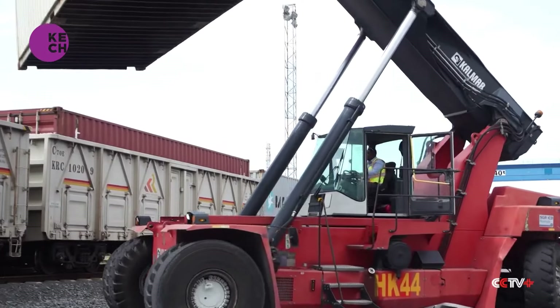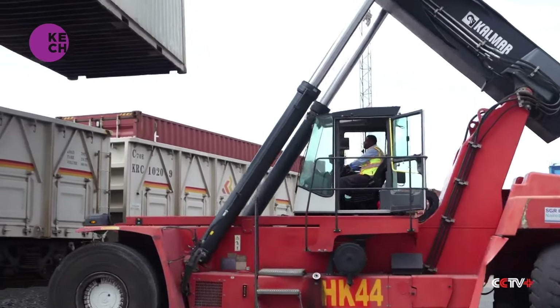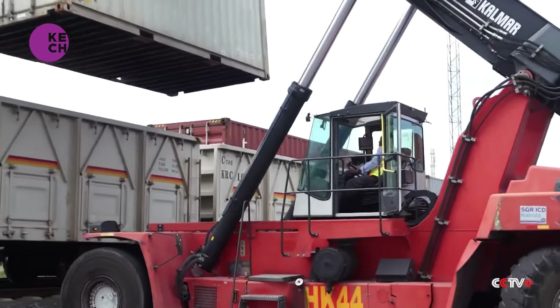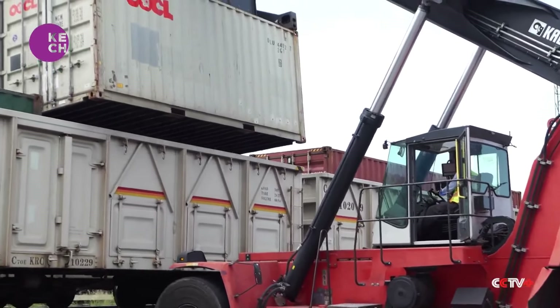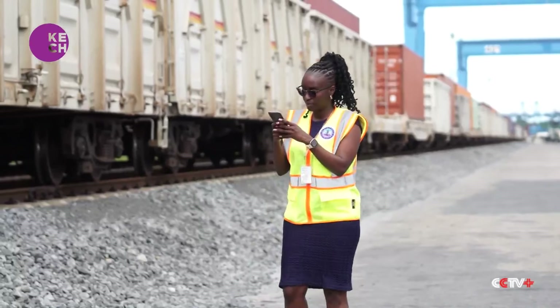It is here where cargo is loaded or offloaded from the trains. As a worker loads a container onto a train, Karola Ngadogo, a senior operation planner with the Kenya Ports Authority attached to the SGR, takes stock.